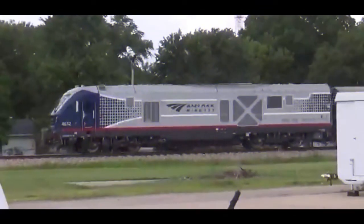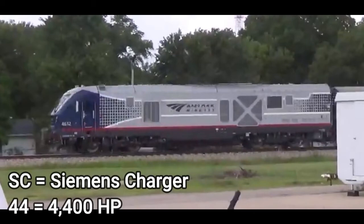Finally, this is the newest cowl unit made so far. This is the Siemens SC44. SC indicates it is a Siemens Charger, and 44 indicates it has 4,400 horsepower. That's pretty much it.